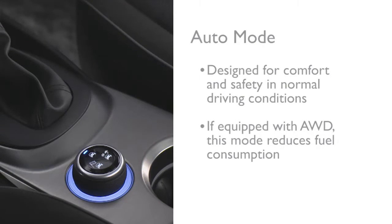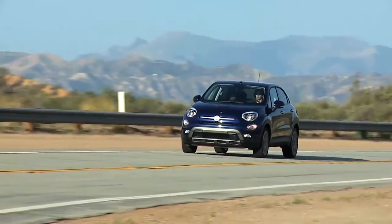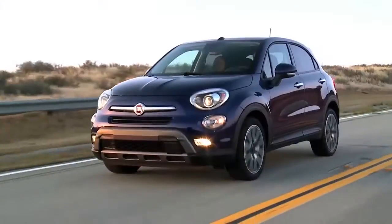In versions equipped with all-wheel drive, this mode also reduces fuel consumption as it automatically alters the distribution of torque between the front and rear axle. The all-wheel drive system is automatic with no driver inputs or additional driving skills required.